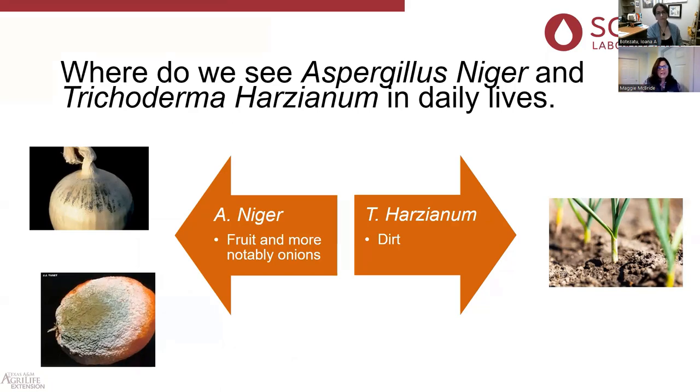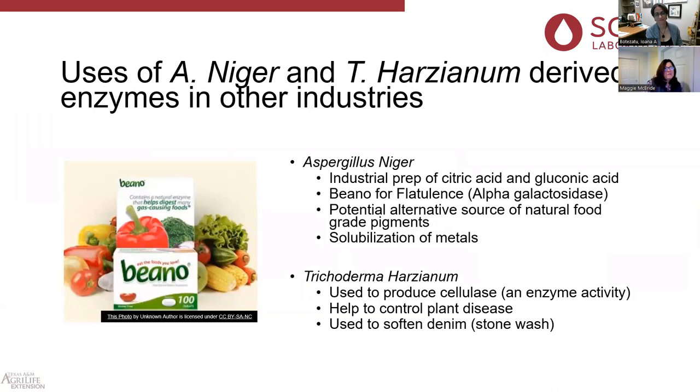Aspergillus niger and Trichoderma harzianum are all over our daily lives. If you've ever picked up an onion with a lovely moldy dust on it, it's probably Aspergillus niger — same with citrus fruit. Trichoderma harzianum is very prevalent in dirt. Aspergillus niger and its derived enzymes are used in other industries: preparation of citric acid and gluconic acid, and producing alpha-galactosidase for digesting beans — that's what's in products like Beano. They're also a source of natural food-grade pigments and for solubilization of metals.